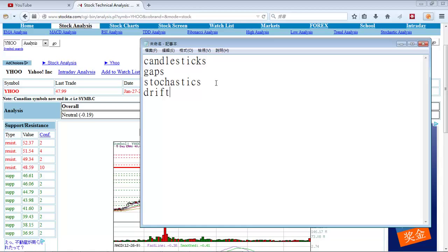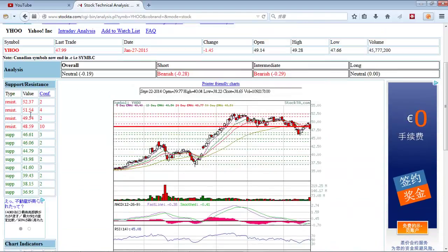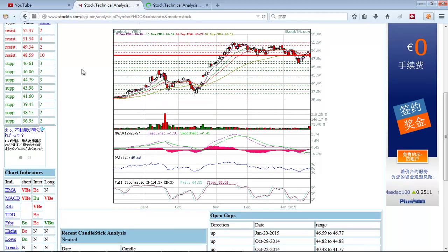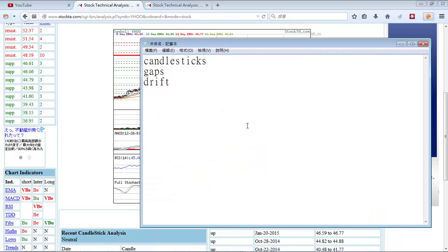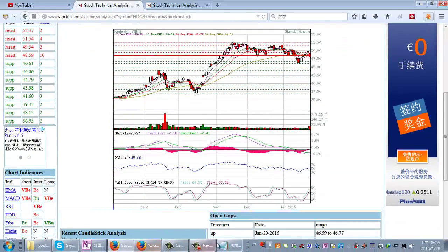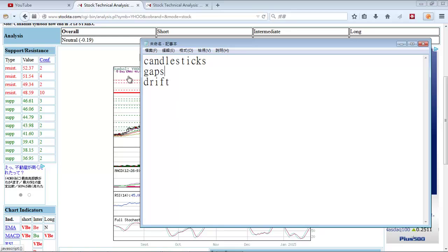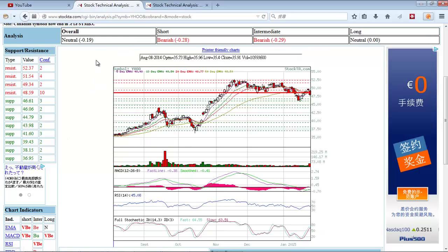We're going to move on to the second technical indicator: stochastics. You can also look at stochastics on this website — go down below the support and resistance section to the chart indicators area. Not all of these are very useful. I picked out the five best and most reliable ones because you don't have time to analyze all of these indicators. I usually look at support, candlesticks, and gaps unless some of those don't tell me anything — then I might add in another indicator so I have three before making a bet.